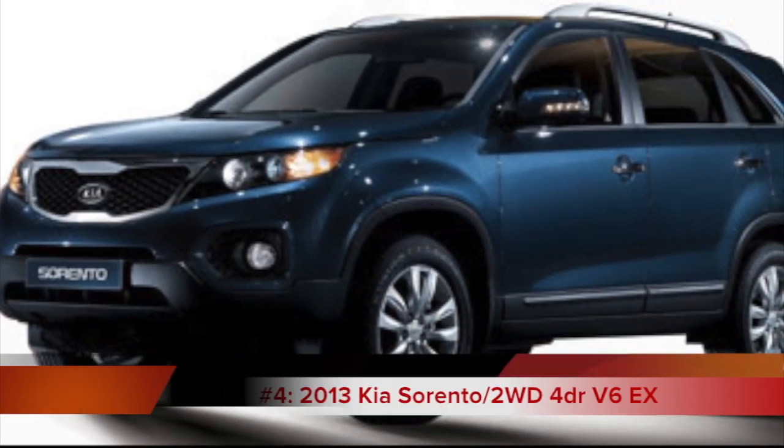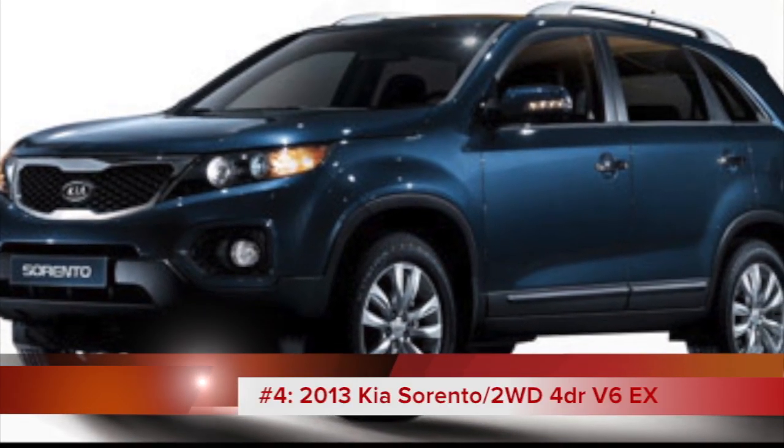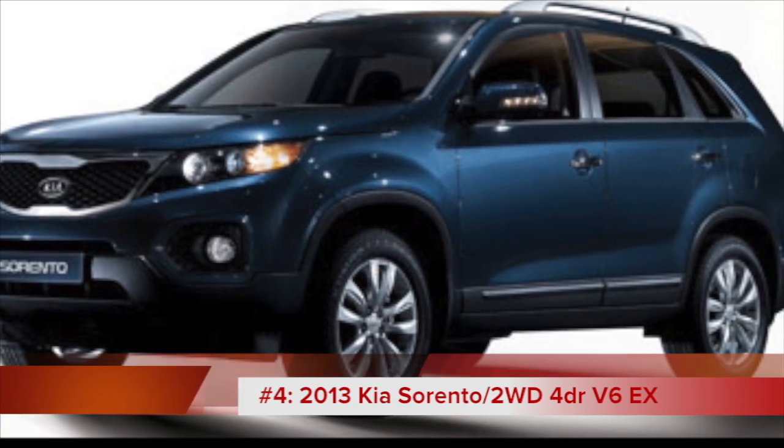The Kia Sorento, completely redesigned in 2011, offers 22 miles per gallon and has an MSRP of just under $28,000.